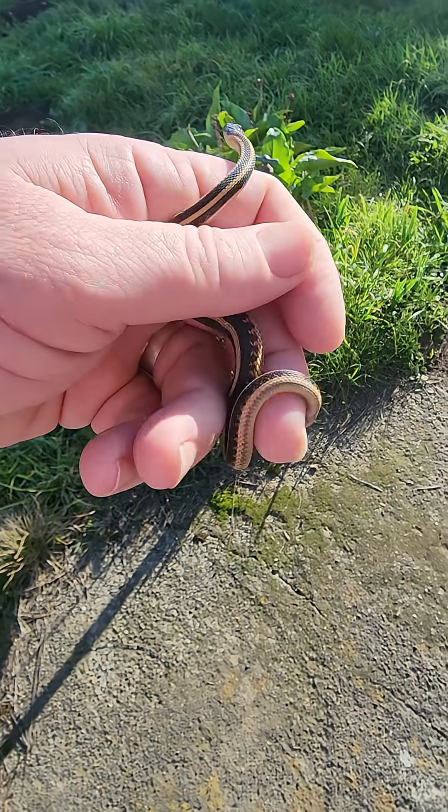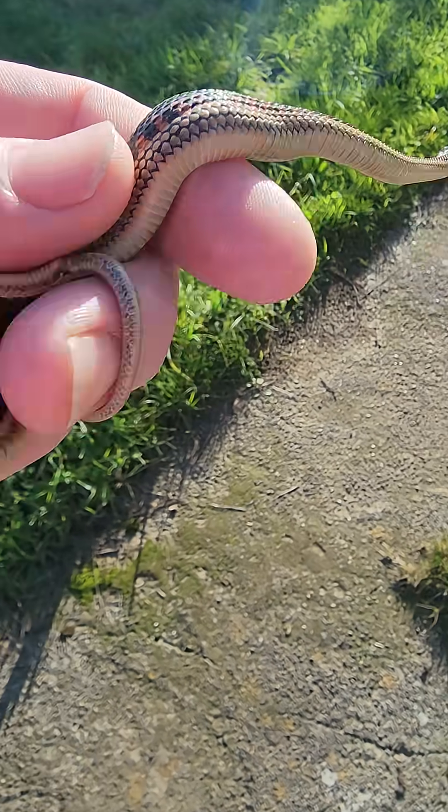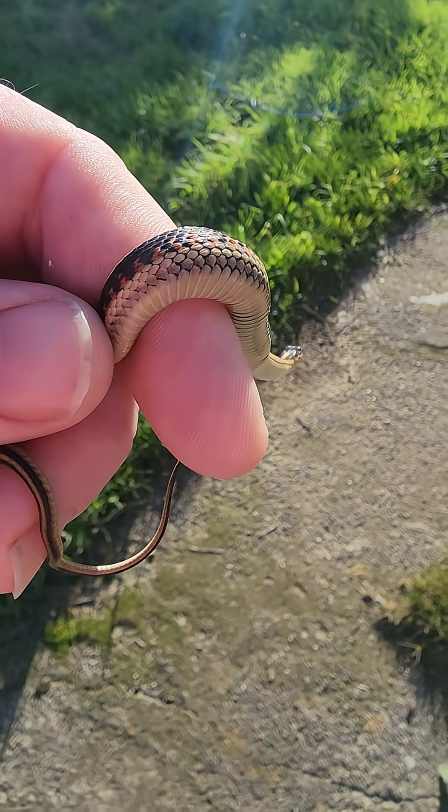There are lots of different kinds of garter snakes. One of them is endangered in California — the giant garter snake. They're really cool. And I think this one is a terrestrial garter snake.